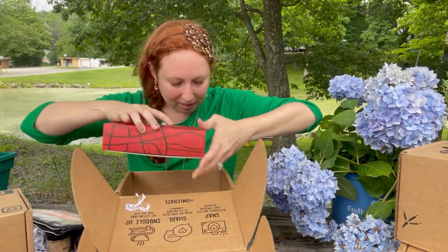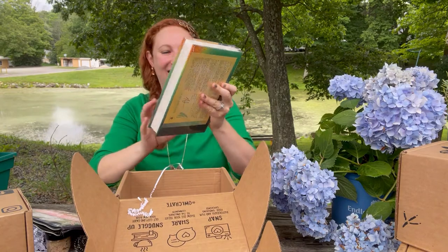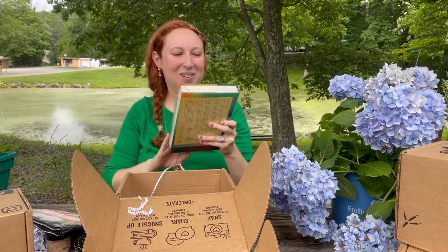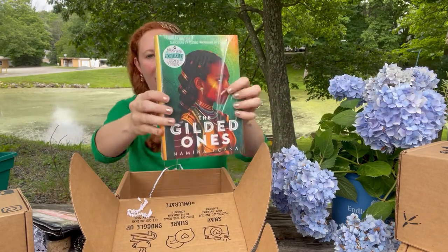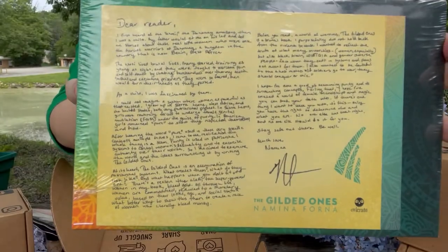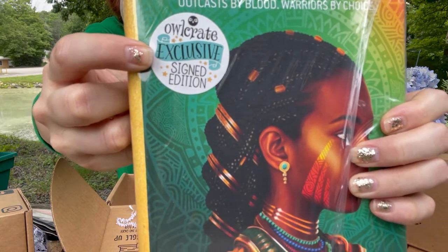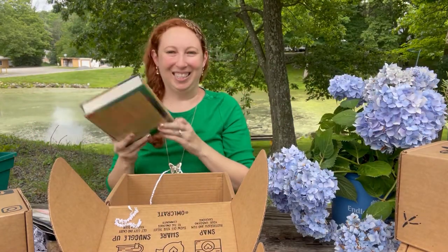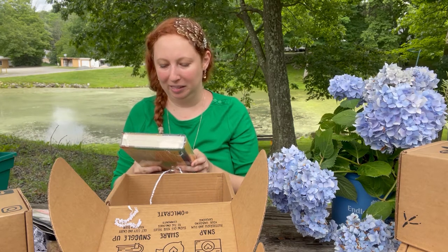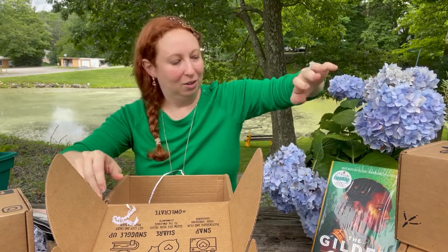Now for the book — I kind of knew what it was so I'm really excited. Oh, 'The Gilded Ones!' Very cool. They have it wrapped in plastic and apparently the author signed it. It says it's an OwlCrate exclusive signed edition. I'm excited to read this one — I've seen it all over Instagram. 'Outcasts by blood, warriors by choice.' Let me put it here next to my hydrangeas.